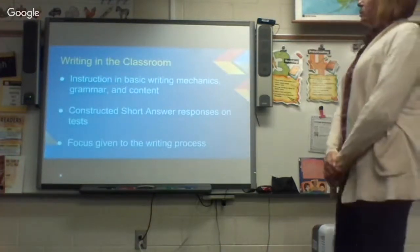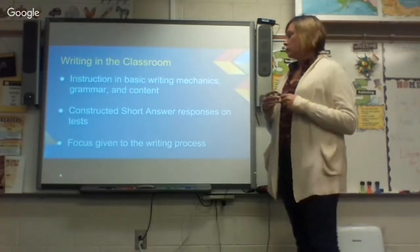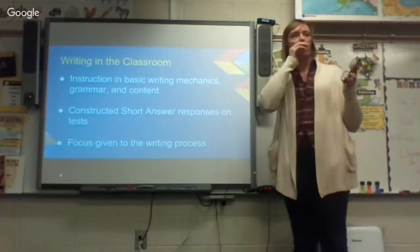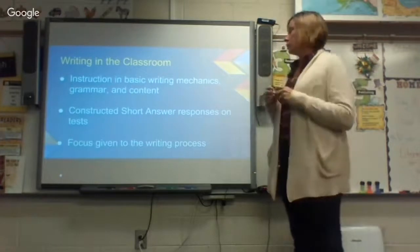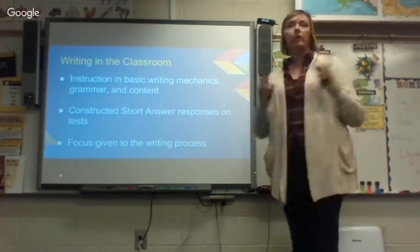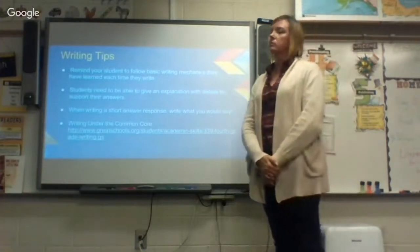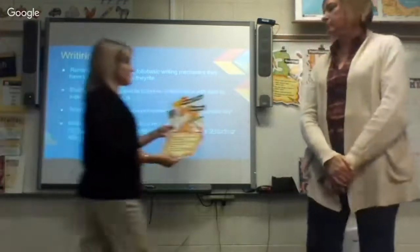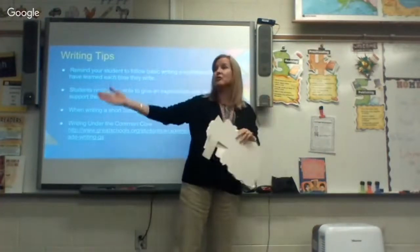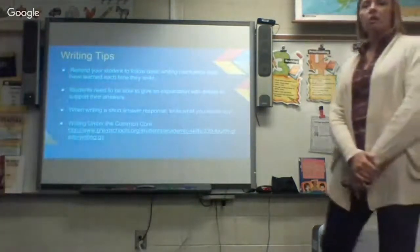Our next focus is writing. We're working on basic writing mechanics, grammar, content, and short answer responses on tests. It's so important for them to put details in their short answers — not just a quick and easy answer; they have to show how they know and where they got their information. We're also focusing on the writing process and getting them to use dialogue with quotation marks. When writing comes home, you'll see we take them through all five stages of the writing process — from brainstorming all the way through publishing and rewriting.